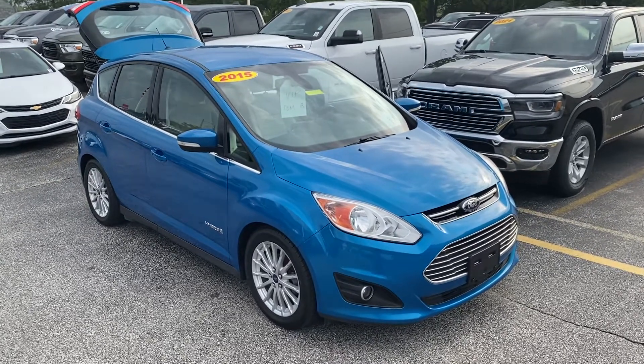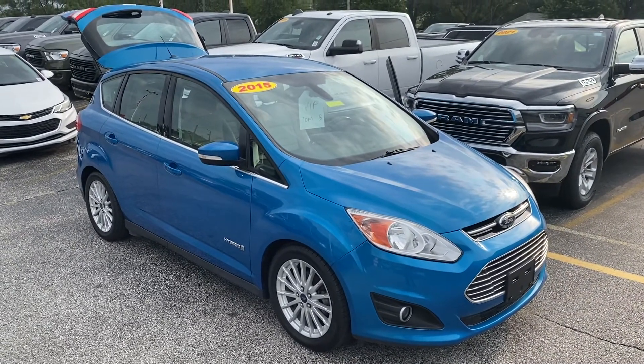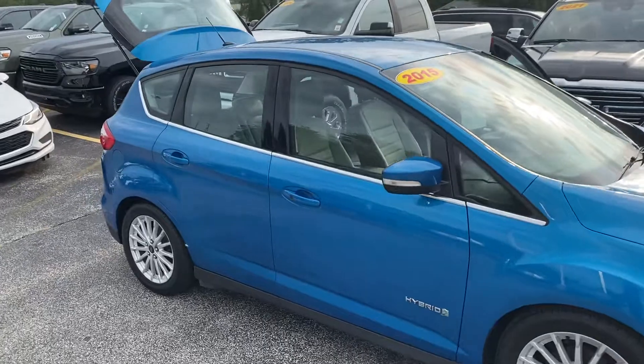Hey, good morning Tom. This is Justin with Preferred on Henry Street here in Muskegon. I just wanted to shoot you a quick video on the vehicle that you're looking at — this is the 2015 Ford C-Max. I'm gonna give you a quick walk-around tour. I do want to say that we did pull this from another store.